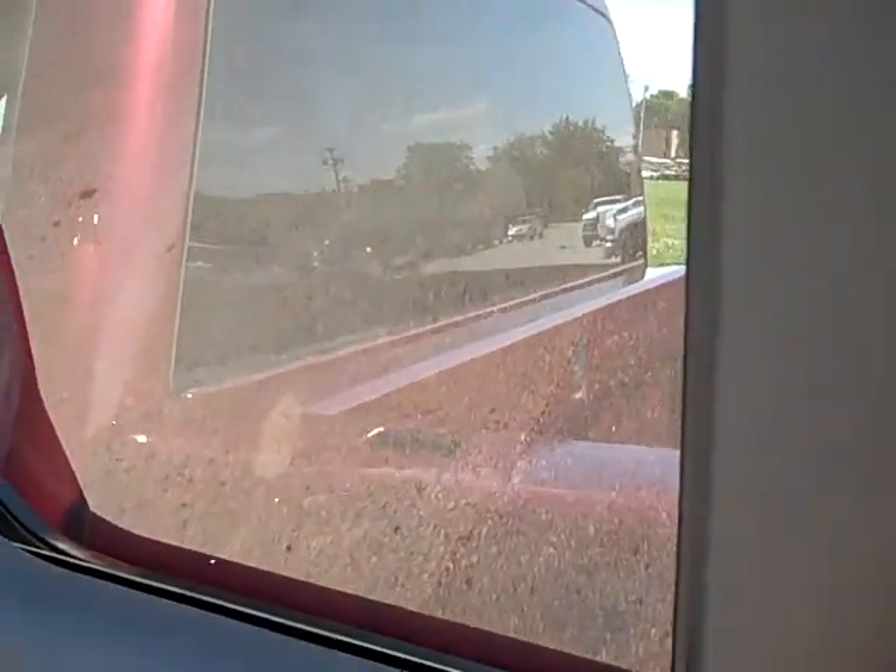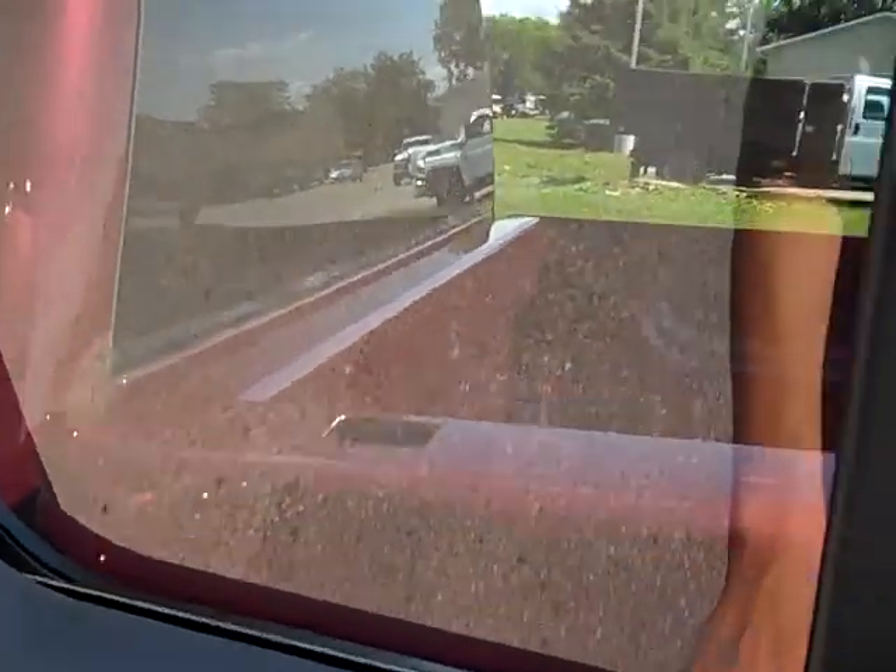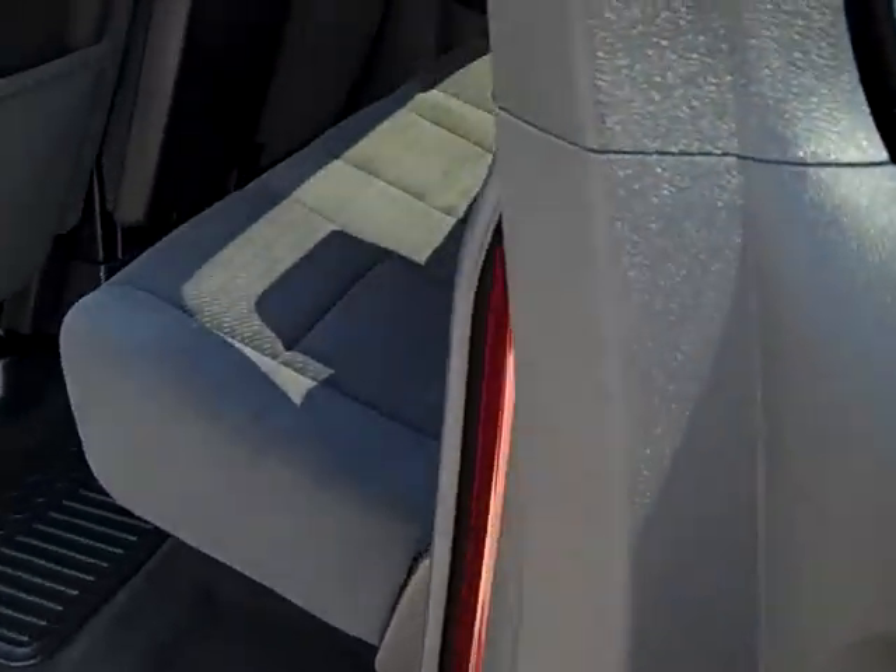The nice part about these new body styles is that these doors open up all the way and the windows, when they're not locked, go up and down — which you couldn't get until 2007 in the new body style.